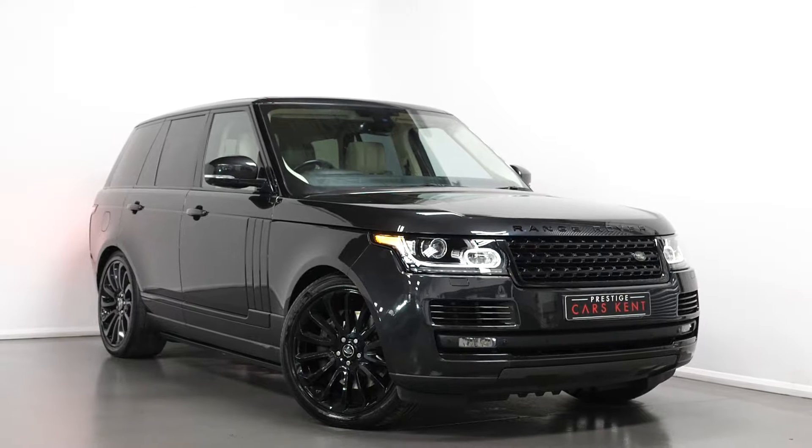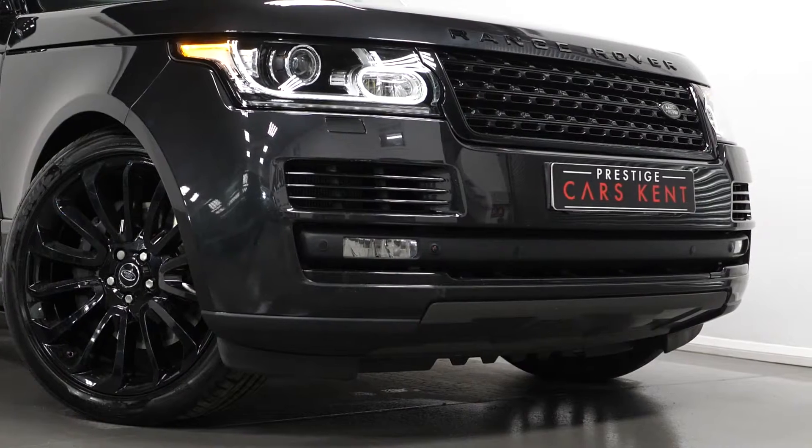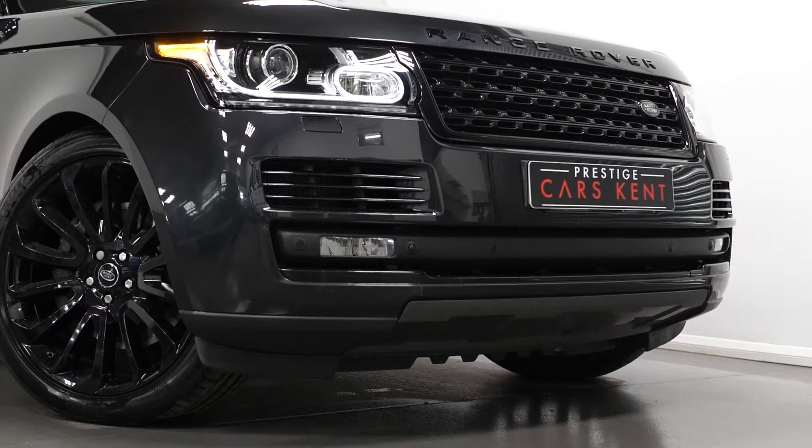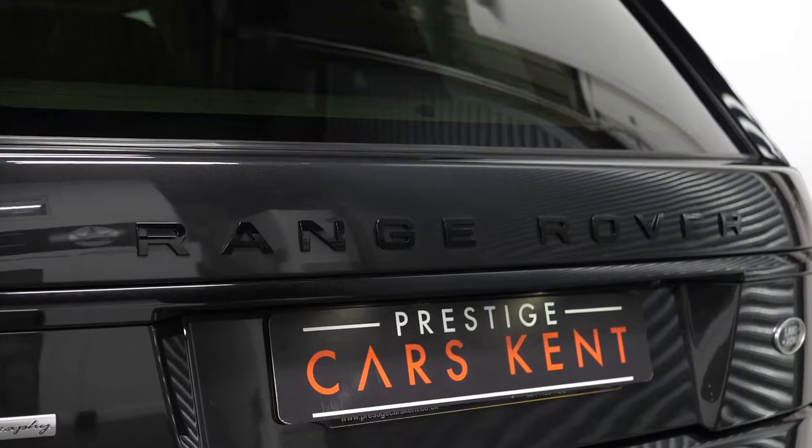Hello, Joe here today from Prestige Cars Kent. Today with this newest stock 2014 Range Rover Vogue Autobiography. I'm just going to run through a couple of the standout features and specifications on this vehicle, starting with the exterior.